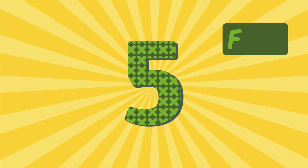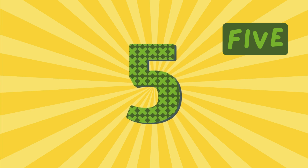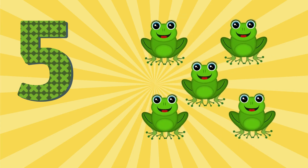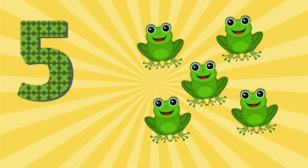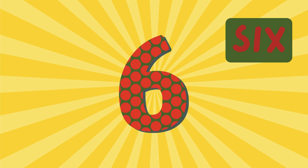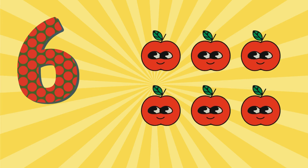5 - F I V E - 5. 5 Frogs. 6 - S I X - 6. 6 Apples.